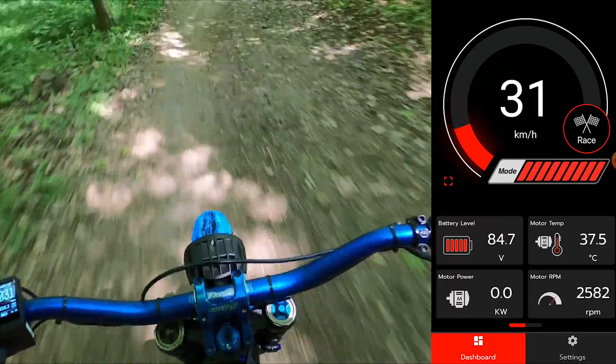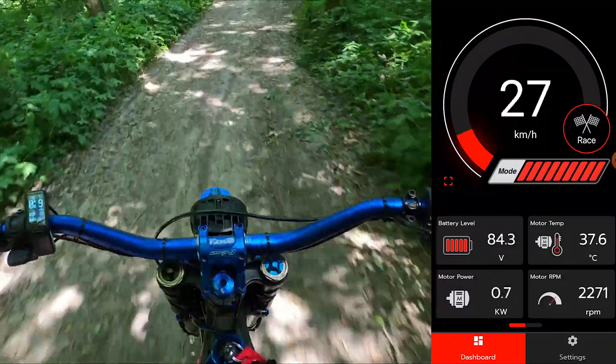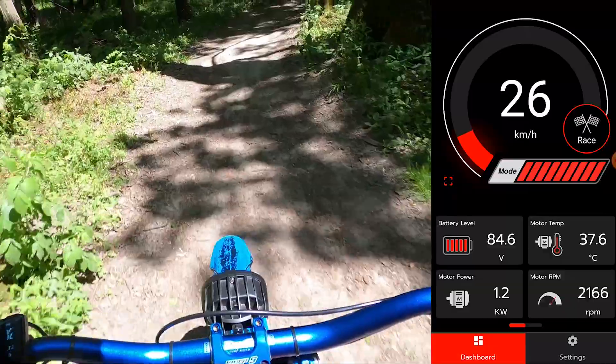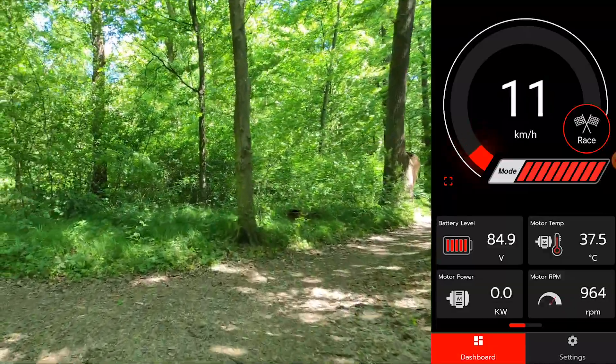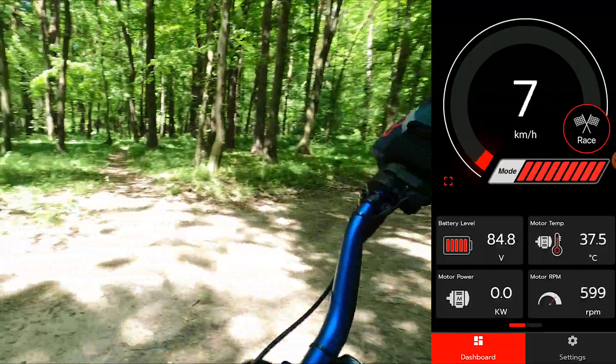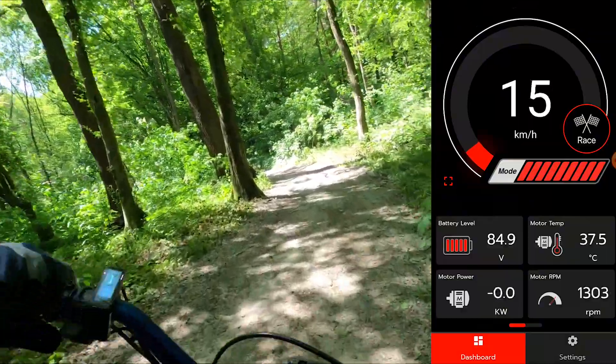And back into the lower sector. Okay, run it back the other direction one more time quickly, and then I'll give my thoughts.